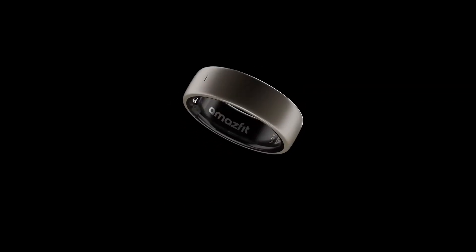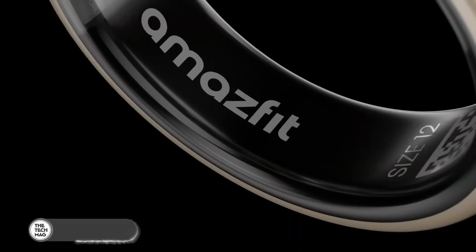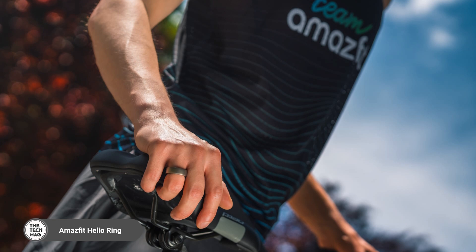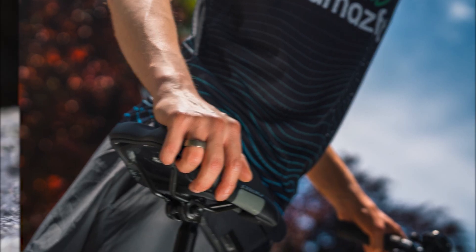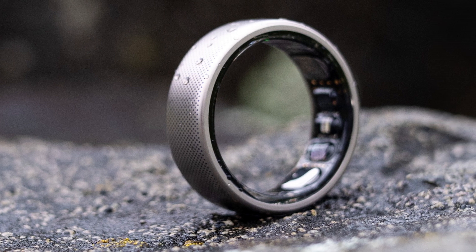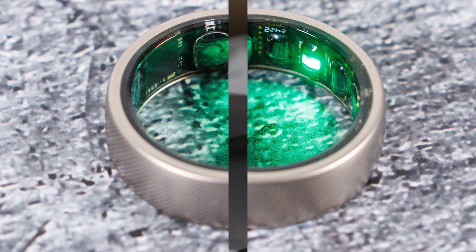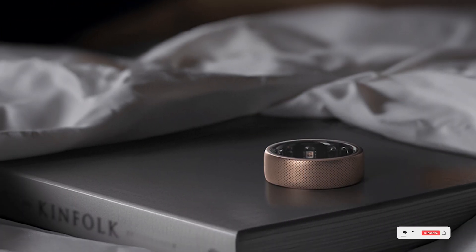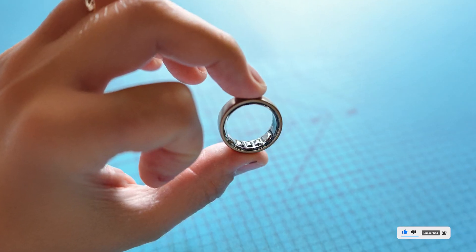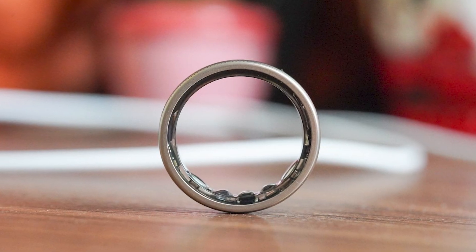The Amazfit Helio Smart Ring brings rugged performance with a premium build. Made with titanium alloy, it's not just elegant — it's extremely durable and water resistant enough for swimming and showers. The 1.4-hour fast charging, sleep staging, stress levels, heart rate, and more are backed by Amazfit's excellent app. There are no monthly fees, and the interface gives you a detailed but digestible readout of your wellness data. Ideal for active users who want an all-around fitness companion that's always on their finger. Level up your health tracking — check out the Amazfit Helio via the link below.